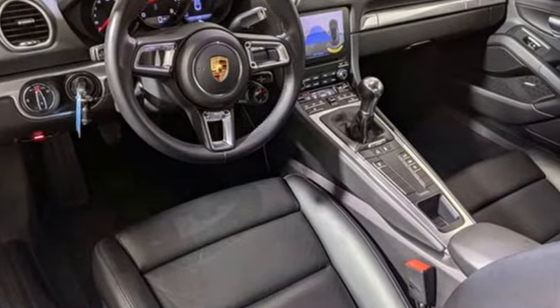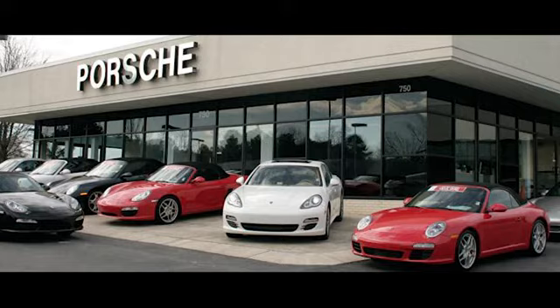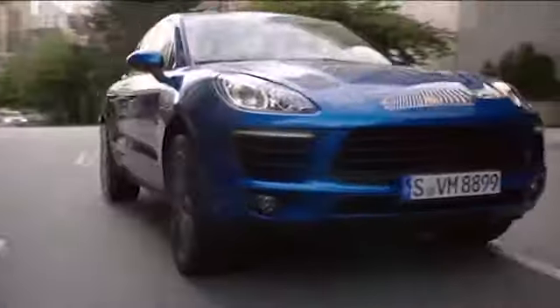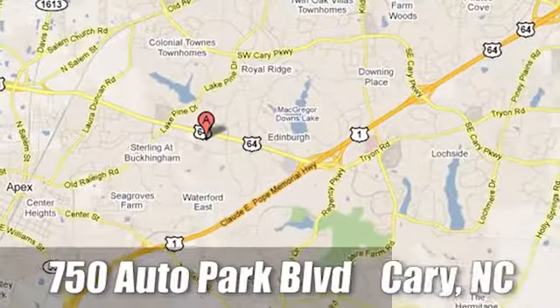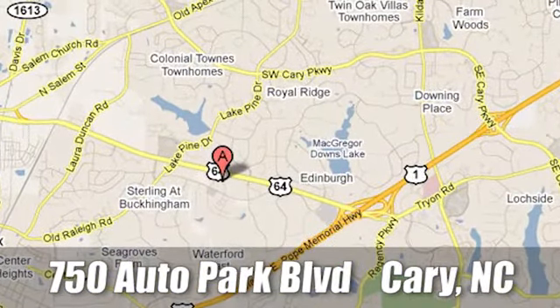Stop in for a test drive and make it yours today. Leith Porsche, the name you can trust since 1969. For a dealer more passionate about Porsche, you have to go to Germany. We're conveniently located at 750 Auto Park Boulevard in Cary, North Carolina.